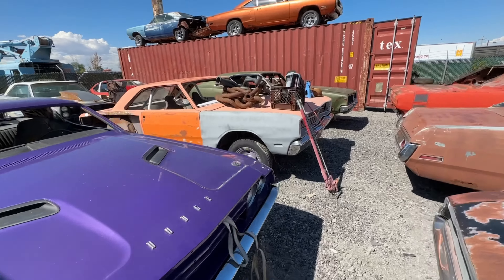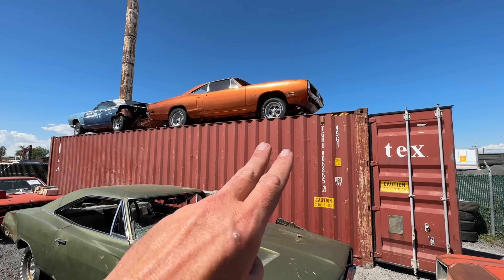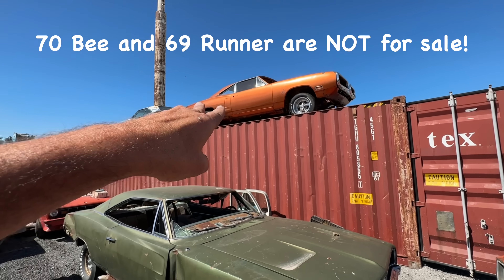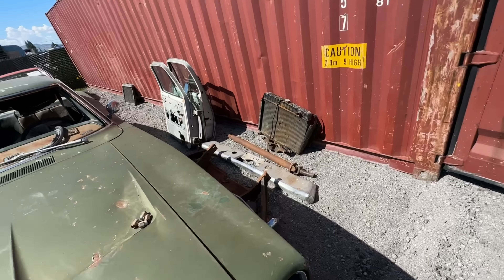You'll see there's just stuff piled everywhere — a lot of these cars become shelves. Then of course the Six Pack Super Bee and my '69 Roadrunner, and some more parts.